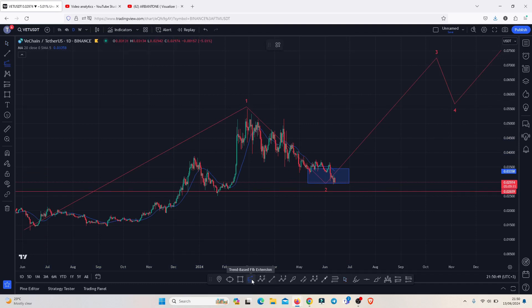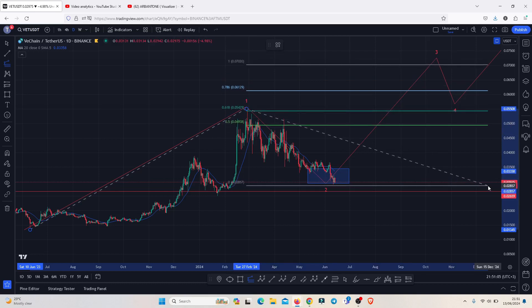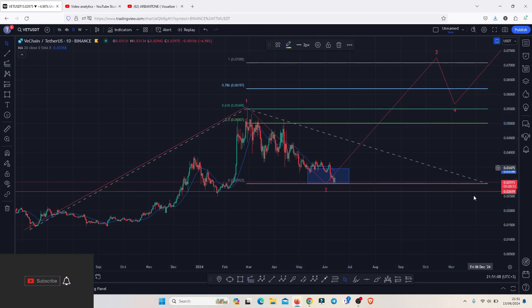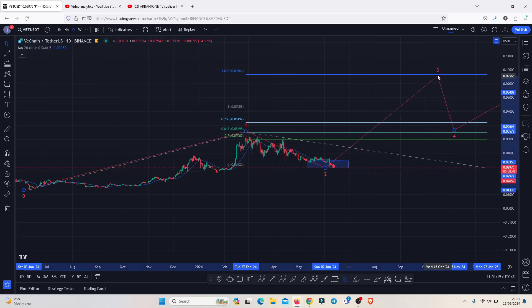Minimum target areas for wave three can be given using the trend-based Fibonacci, connecting it from the June 2023 lows to the 2024 highs above 0.05, down to the current lows. This gives a minimum target area for the third wave at the 1.618 fib level, which perfectly lies above the 0.09661 as the next upside target in the formation of wave three.